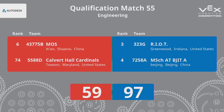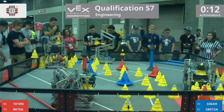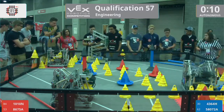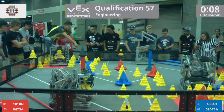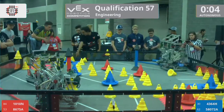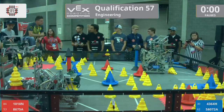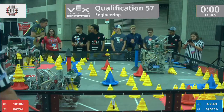Drivers behind the line. 3, 2, 1, go! Fuzzy Wuzzy gets the first score of this match, 2 up on the red goal for them. They just missed their third. Looks like that's going to be enough for the autonomous victory, but they don't quite set it down.